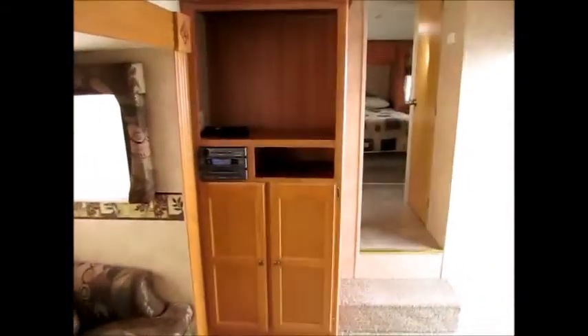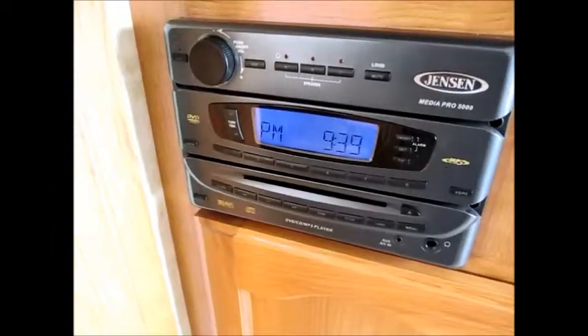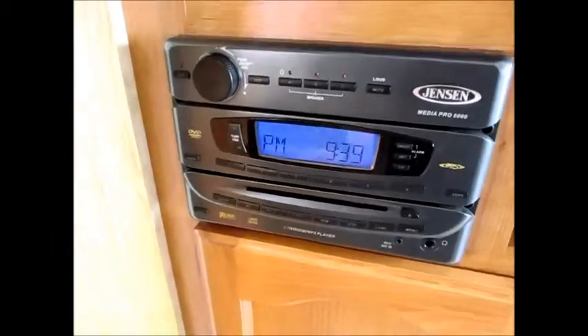There's a huge picture window and you can see yourself camping with this thing, having that window open, seeing the entire campsite and the fire. It's just a really nice layout. The entertainment center area includes an AM/FM DVD stereo player.